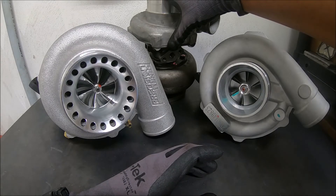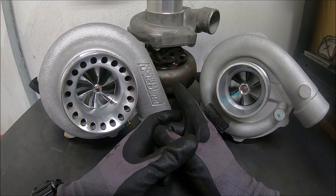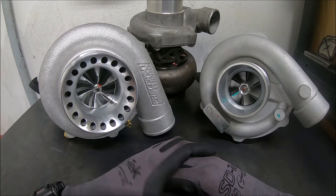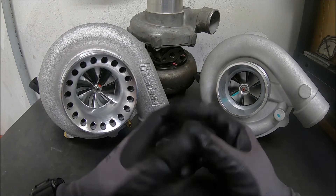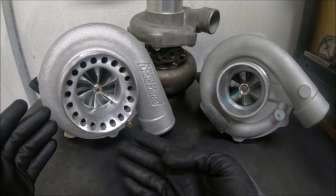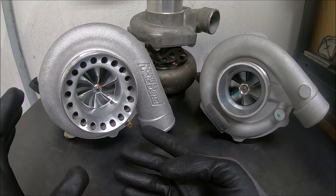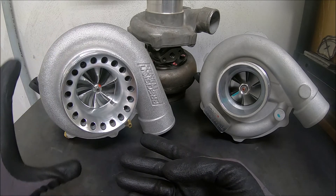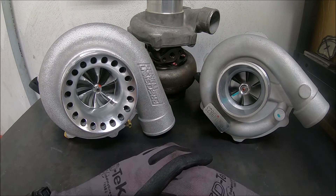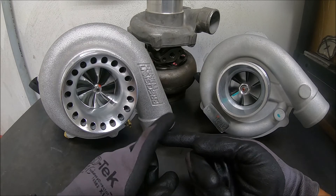I haven't had a turbo this small on any of my cars personally, but I have had GT35R copies on my cars before. The EP3 we did last year had a GT35R copy — made plenty of power, no problems. I have not put this Precision on a car yet; it will probably go on the BMW because it'll probably get us in that 700 to 800 horsepower range, which is probably what we're going for.